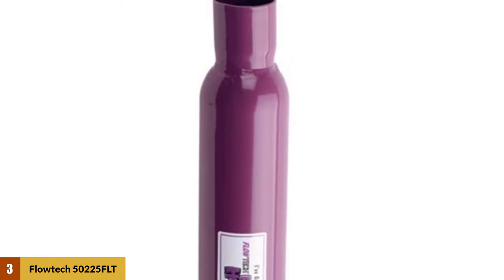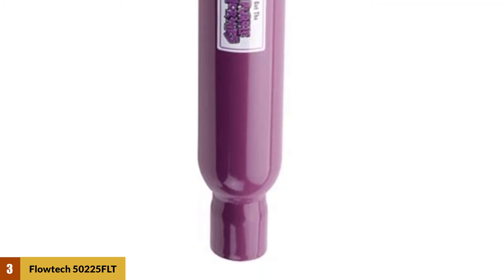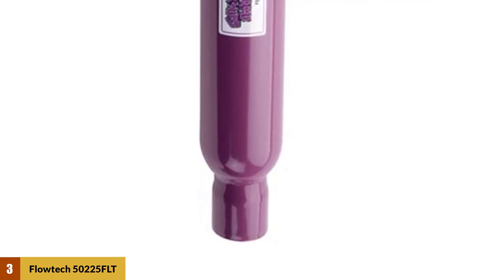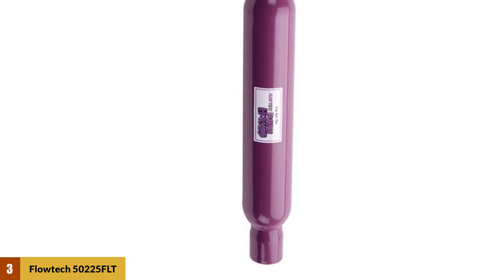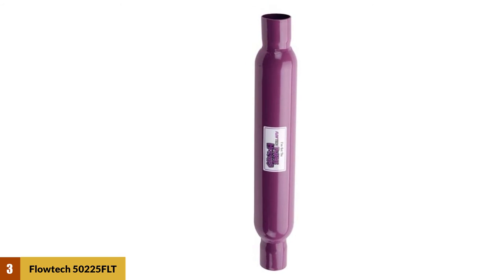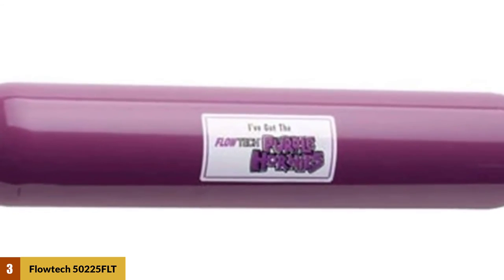At number three: the Flowtech 50225 FLT Purple Hornies muffler. The classic purple horny tubular design glass pack mufflers give sound and performance gains that are more than impressive. The 16-gauge, 3.5-inch diameter steel shell encloses an interior spiral louver baffle design that increases exhaust velocity while decreasing back pressure, projecting the sound waves into a temperature fiber mat material. Available in an 18-inch case length with 2.250-inch slip fit, or choose from three different styles of three-hole direct header mount designs.